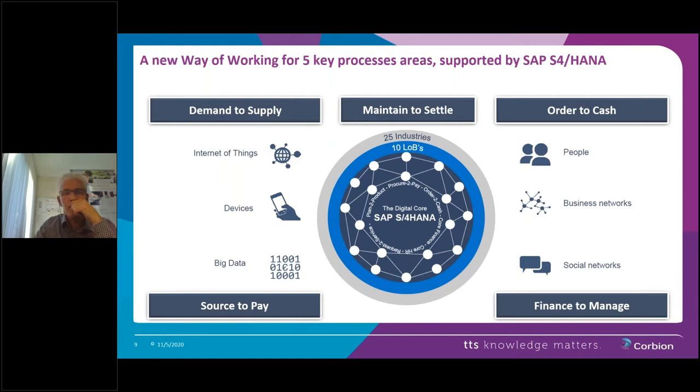We started with the CUBE project at the end of 2017. We set up a project group with internal project leaders, or workstream leads as we call them, in five workstreams: Demand to Supply, which covers the production process; Maintain to Settle, which is maintenance; Order to Cash for service; Source to Pay for the purchase department; and Finance to Manage. We added a system integrator, CAP-Gemini, and the project now consists of 50 people in total. Two additional workstreams not on this slide are Integration Management and Organizational Change Management — OCM — which has been part of the CUBE program from the start.